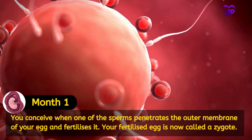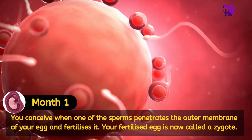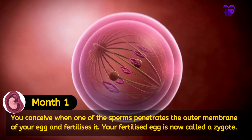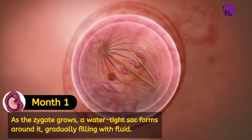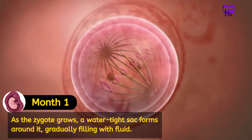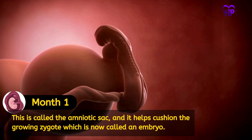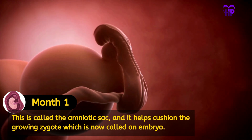You can see when one of the sperms penetrates the outer membrane of your egg and fertilizes it. Your fertilized egg is now called a zygote. As the zygote grows, a watertight sac forms around it, gradually filling with fluid. This is called the amniotic sac, and it helps cushion the growing zygote, which is now called an embryo.